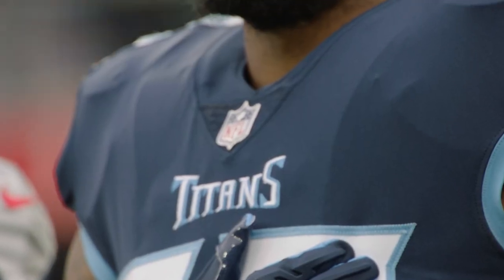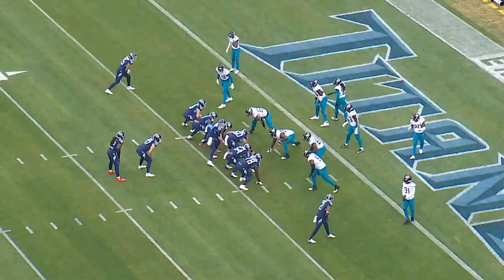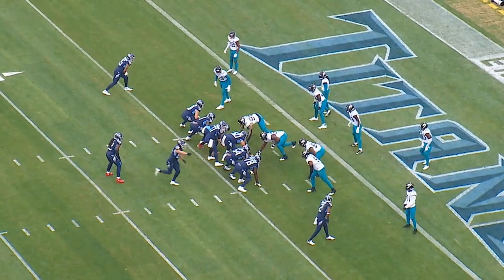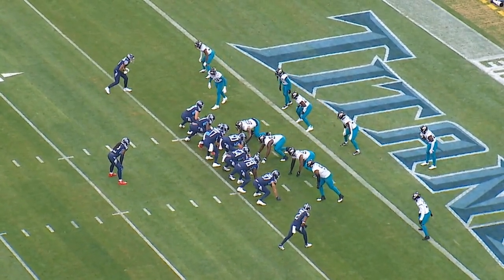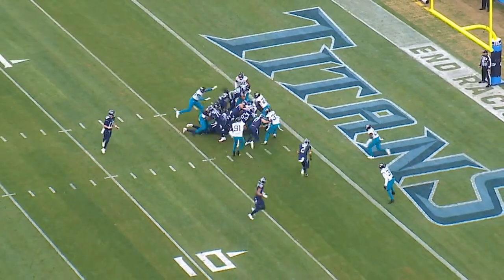Today we're going to look at Derrick Henry — three big runs in the game versus Jacksonville. First and goal at the plus three, 9:37 in the first quarter. Titans are now in 12 personnel. They start out in I-formation with Swaim as a fullback, then shift on the line of scrimmage to make this two-by-two. NWI comes in motion. Jacksonville is in a five-man front; they bump the motion on the back end. NWI's motion moves the linebackers a little to his left.